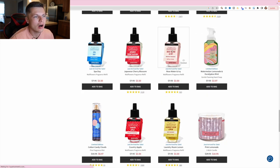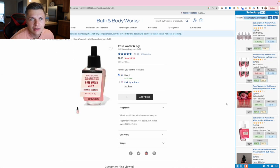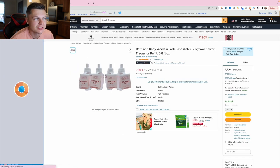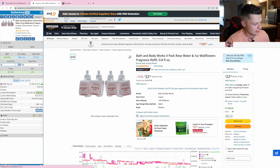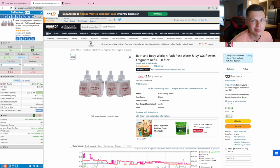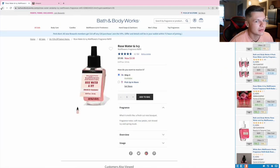These wallflower fragrance refills are going for $3.50. This is the rose water and ivy — that's a four-pack. At $14 with my prep center fees and shipping fees built in, it is not going to be profitable. You might be able to make a buck or two, but it's not really worth my time. We'd have to get it cheaper than that, so we're going to keep moving.